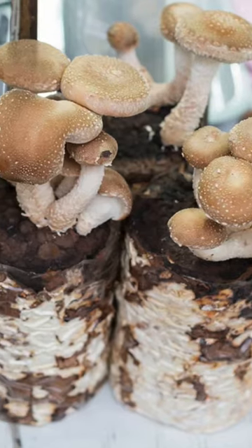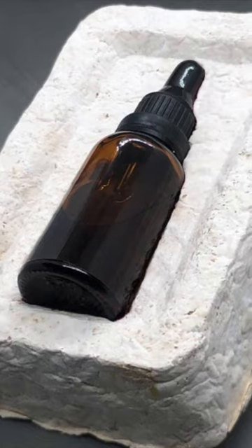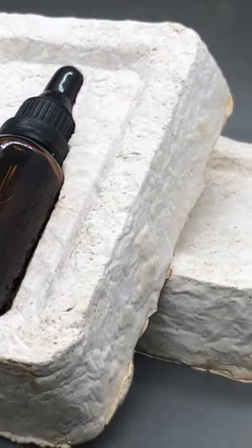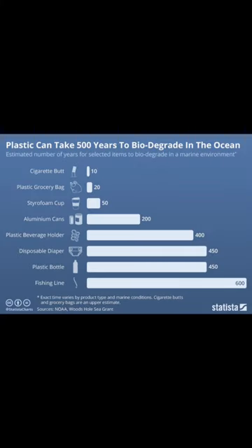The mycelium grows through a substrate, usually sawdust or grains, binding it together and forming a strong, durable material that can be shaped into various forms. The resulting material is biodegradable, compostable, and sustainable, unlike regular plastic which can take hundreds of years to decompose.